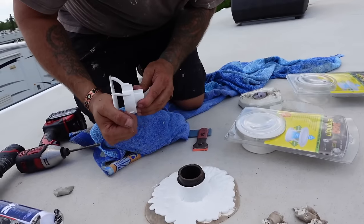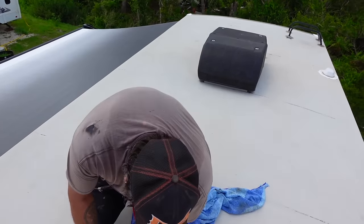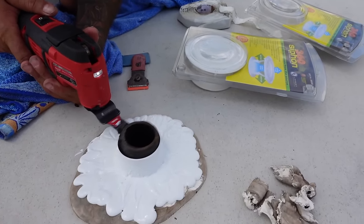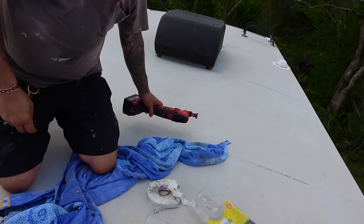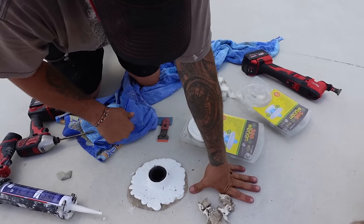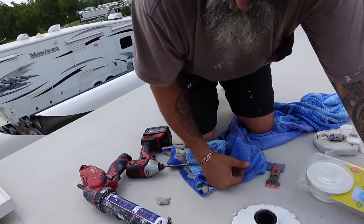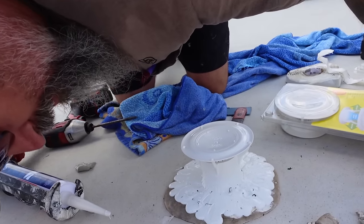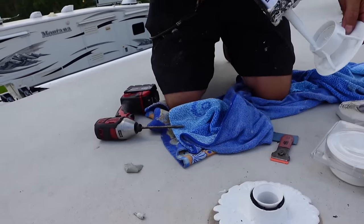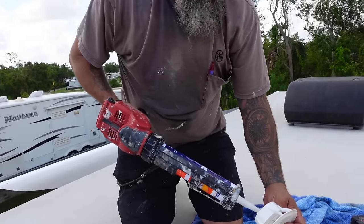That makes it too high — you see this piece right here? I'm going to have to cut that off. Another Milwaukee tool to the rescue! If you're plumbing under a sink you can turn that blade sideways — they're awesome. I'm going to put some self-leveling sealant on there just because I don't want it popping off. It does just pop on, but now I know it's not going anywhere.